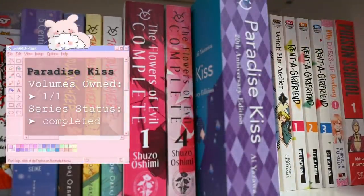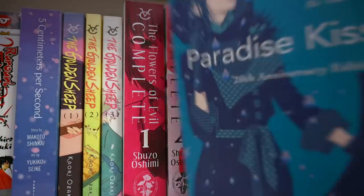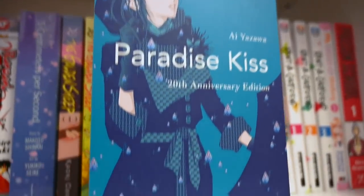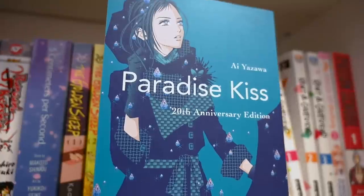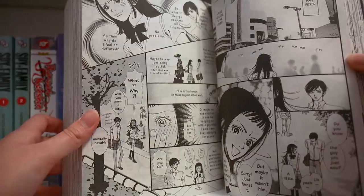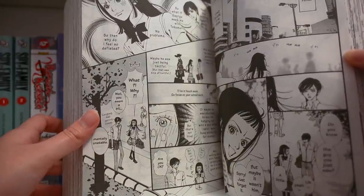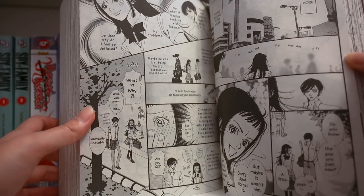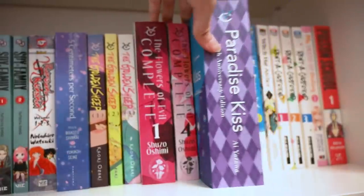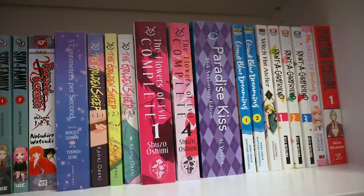The next series is Paradise Kiss — the 20th anniversary edition, which is why it looks so chunky. This is by Ai Yazawa and it's a very classic coming-of-age, slice-of-life and drama manga. It's very quite dramatic — a lot of things happen and it's just a very fun journey. I'm excited to reread this and experience everything all over again.